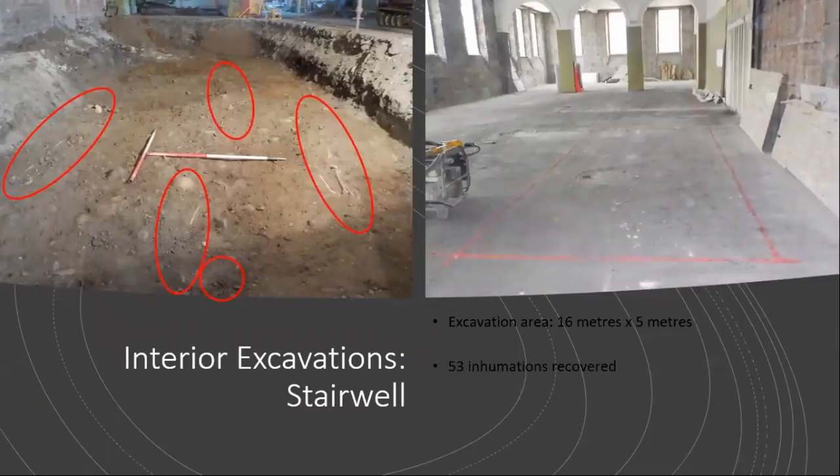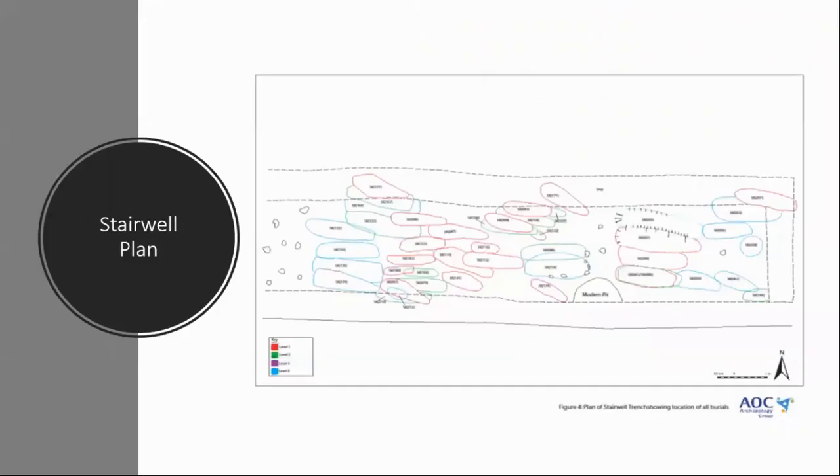Most of the groundworks pointed to Victorian disruption of the earlier friary; however, there were still some prime locations where in-situ burials were likely. Inside the art gallery, a new stairwell was to be built for access to the new galleries above. Through the excavation of around half a metre of main ground deposit, 53 inhumations were recovered from a relatively small 16 by 5 metre excavation area. The inhumations were of varying preservation at various levels and overlapping with multiple other graves. Interpretation suggested around four levels of burials, with concentrations of intercutting burials possibly indicating a family grave situation or a path of least resistance.